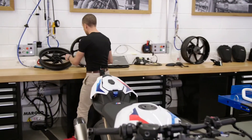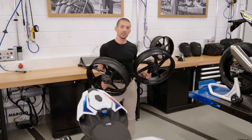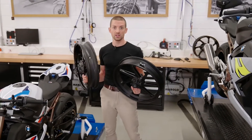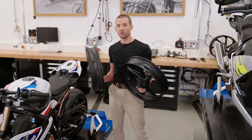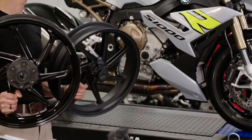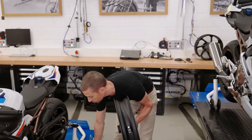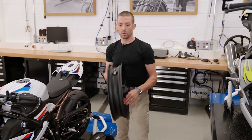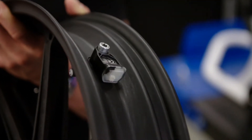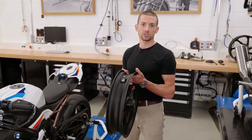Now onto the wheels: we have M forged wheels — one kilogram lighter per set — and M carbon fiber wheels at 2.8 kilograms lighter per set. We're the only OEM in the world to offer carbon fiber wheels from the factory. Both wheel options come with thicker brake discs for higher heat capacity on the racetrack. Just like the standard wheels, all of them can be equipped with our RDC tire pressure monitoring system, which warns you in case of sudden or slow tire pressure loss on the display.